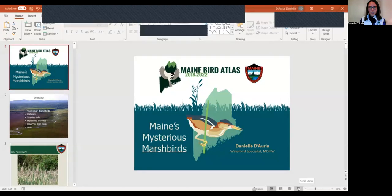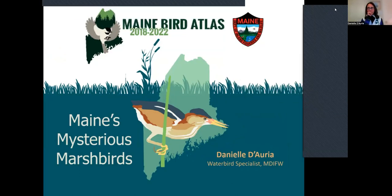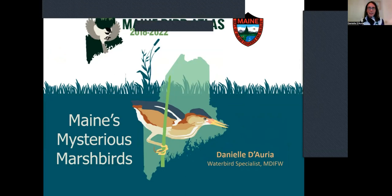Good evening everybody. It's great to be here. It's great that spring is here, even though it's been a little chilly the last few mornings, but the sunshine has really been great.